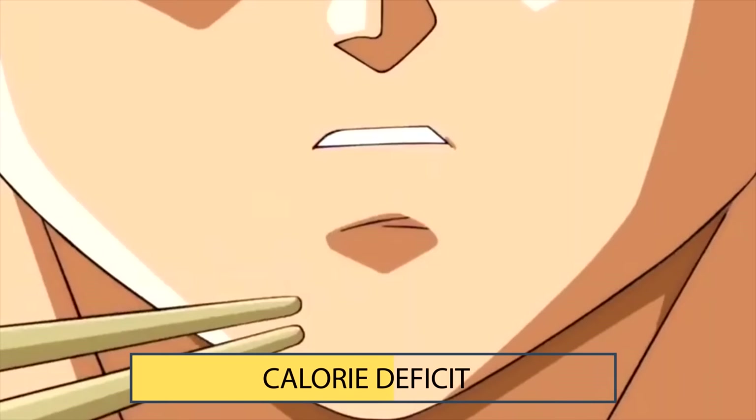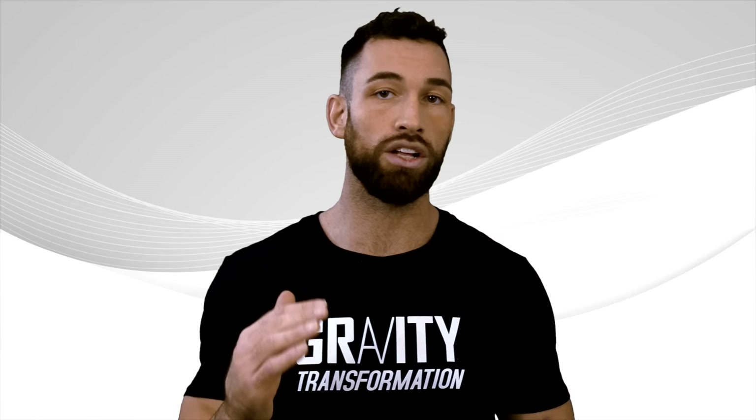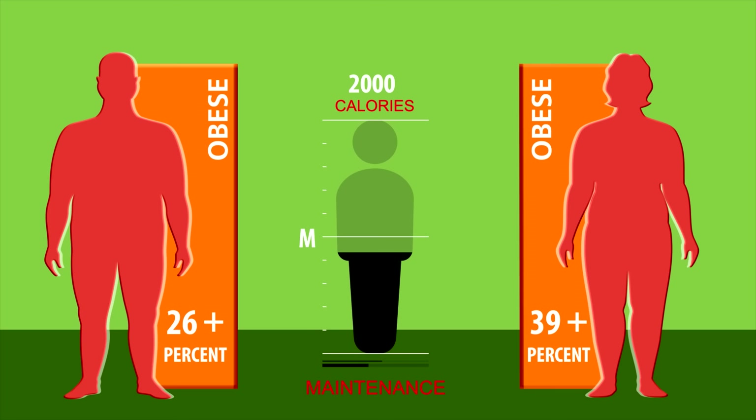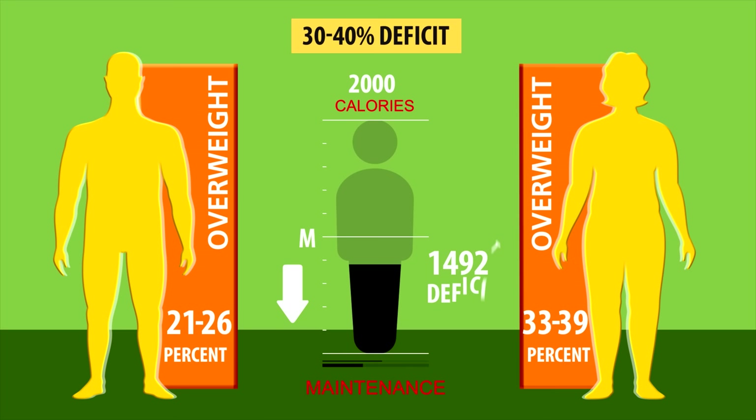Another strategy instead of a Protein Sparing Modified Fast is to simply do a more aggressive cut — in other words, increase your calorie deficit. Your current level of body fat determines how aggressively you can cut calories without losing muscle. If you're a male with over 26% body fat or a female with over 39%, you can shoot for a 40 to 50% deficit under maintenance. If you're between 21–26% as a man or 33–39% as a woman, don't create more than a 30 to 40% deficit below maintenance.